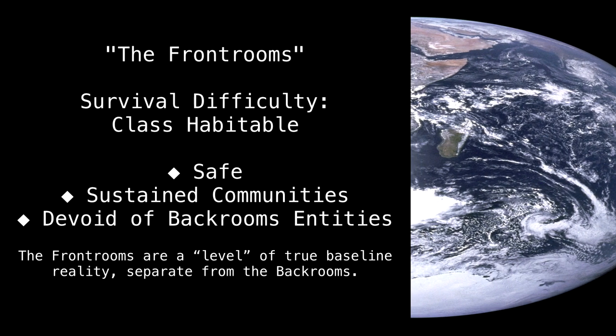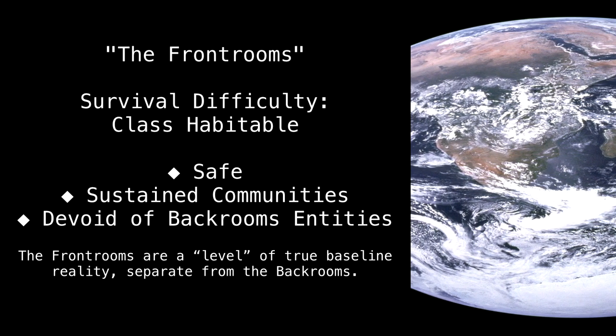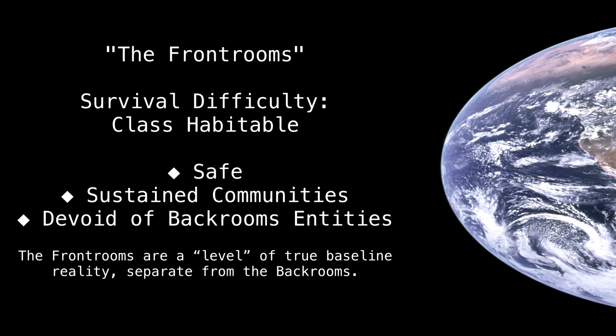The Front Rooms. Survival difficulty. Class habitable. Safe. Sustained communities. Devoid of Back Rooms entities. The Front Rooms are a level of the true baseline reality, separate from the Back Rooms.